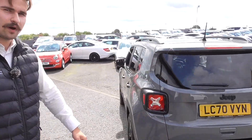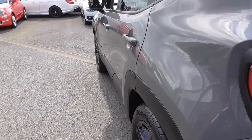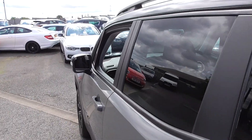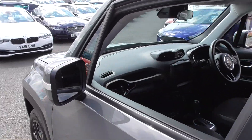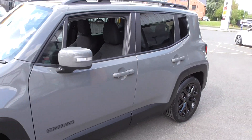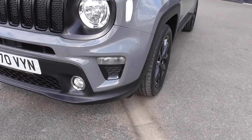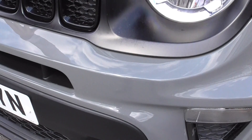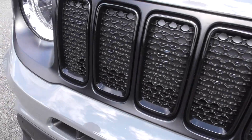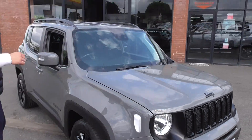Condition-wise, you can tell it's been cherished by the previous owners - this is a low mileage car, having only covered just over 17,000 miles. I'll show you the mileage in just a moment. But no signs of any sort of dents or dings, all the bumper corners are in superb order, and there's nice black detailing on that big iconic grille.